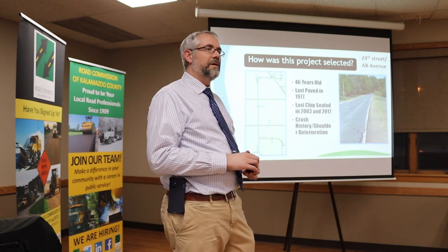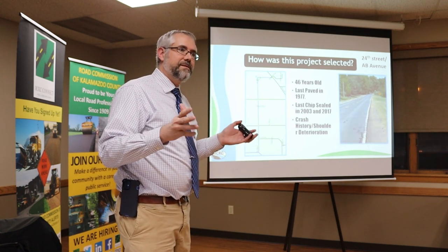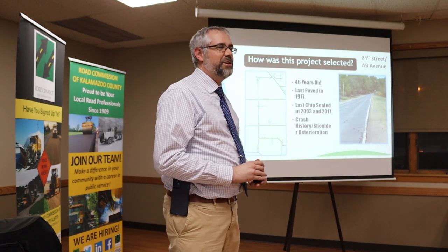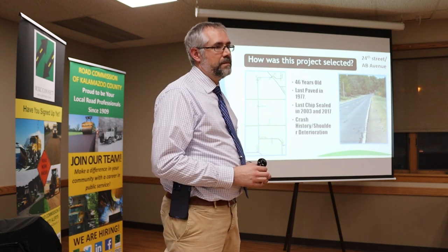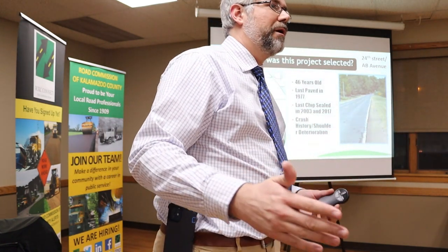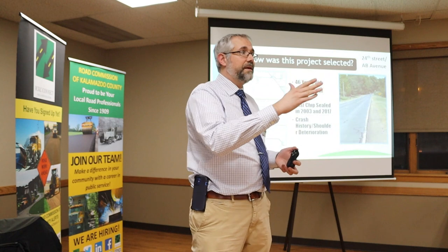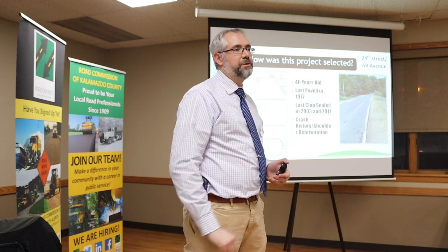Question: When is this going to start and how long will it last? This will start about April 17th. Construction is expected to be done by July. Question: Will they replace driveways and mailboxes? We will go back to the edge of the right-of-way and make sure the driveway meets the new road surface again — we don't want to leave you with a bump to maneuver over.